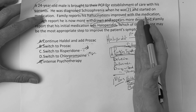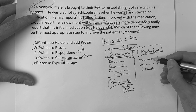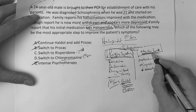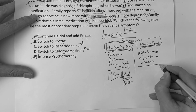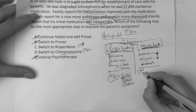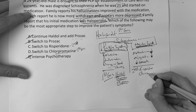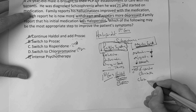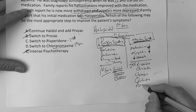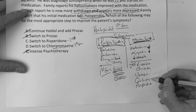For negative symptoms — normally people have motivation, enjoyment of life, and appropriate speech; schizophrenia takes that away — we classically treat negative symptoms with second-generation antipsychotics. This would be your Risperidone (Risperdal), Olanzapine (Zyprexa), Clozapine (Clozaril), Quetiapine (Seroquel), and Aripiprazole (Abilify).